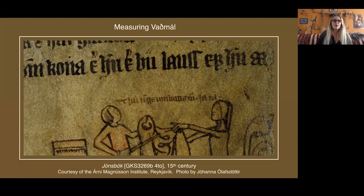In Graugas, under a heading called 'Lawful Measures,' they mention using a stika to measure cloth. This measuring tool was one-tenth of a 20-ell length, and it was marked on the church at Thingvellir — where the Althing is, if anyone has been to southern Iceland — around the year 1200. These were standardized lengths established so people could come and measure their textiles.